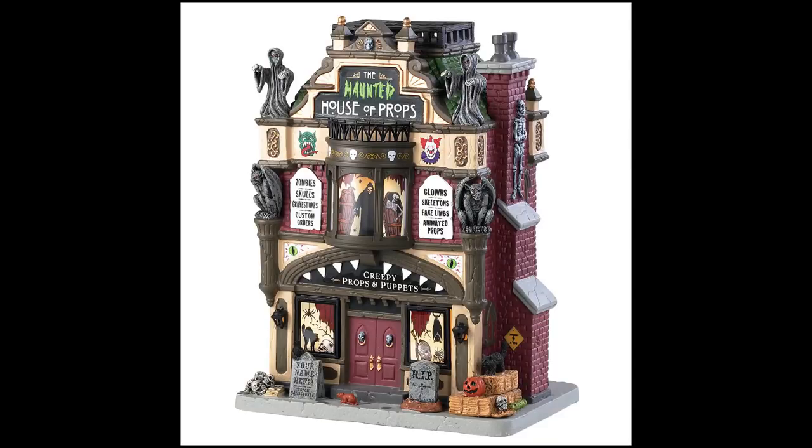This is the Haunted House of Props — again a standard lit building with no animation. It looks like a theatrical prop shop. It'll be interesting to see what size it is, but I dig how it looks from the preview picture.